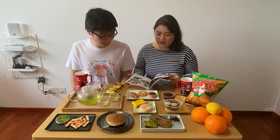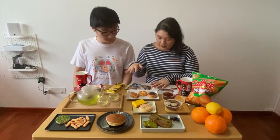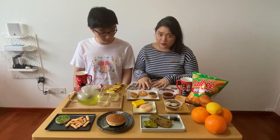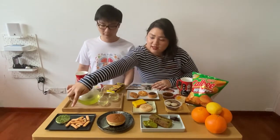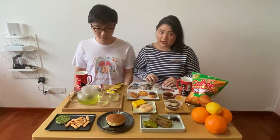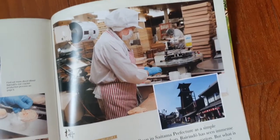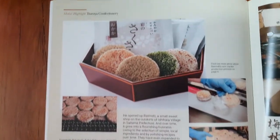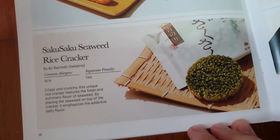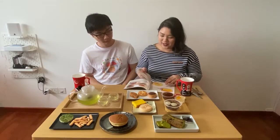First, I want to highlight the maker highlight described in the booklet. Basically, what they're saying is we have the Saku Saku seaweed rice cracker. So first we'll talk about the maker highlight for this month's Summertime Citrus theme — the Saku Saku seaweed rice cracker — which we'll be trying a little later on.